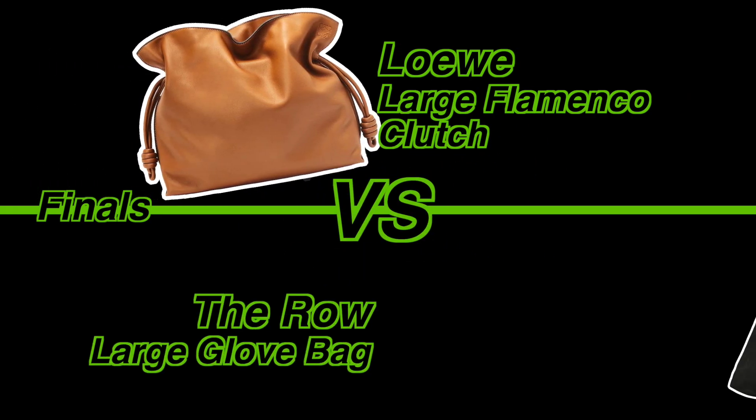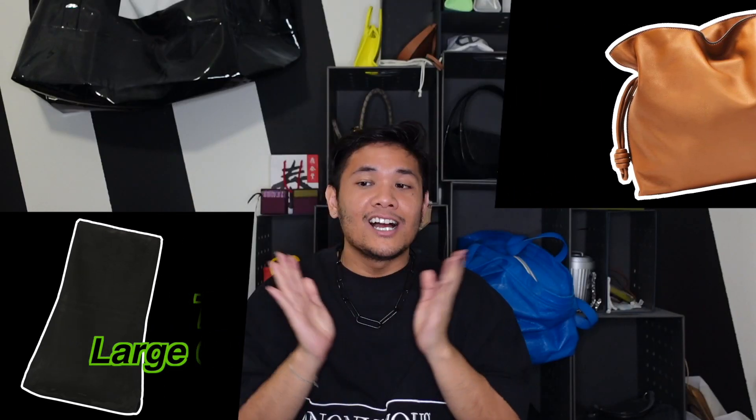Final: The Row Large Glove Bag versus the Loewe Large Flamenco Clutch. Looking at these two bags — I'm going to be straight with you: when I get to the final two, I'm like, this is going to be easy, this decision makes sense. But this one is very challenging for me. People on social media have begun to speak of The Row as a brand that rich people wear to signal wealth without obvious logos.